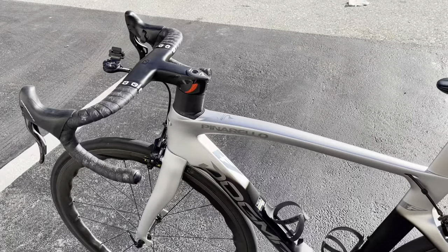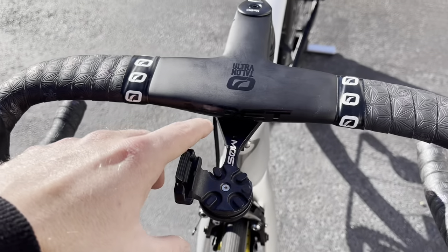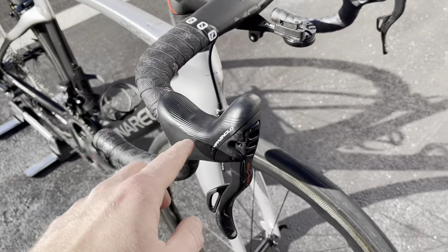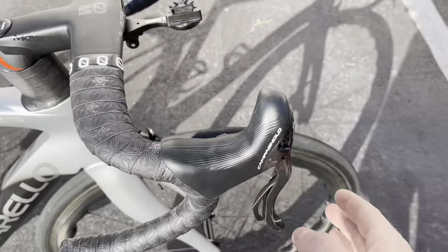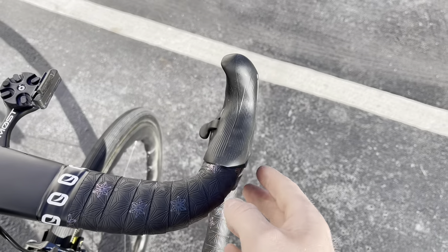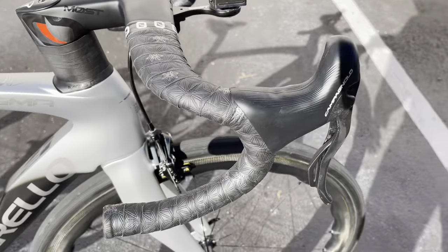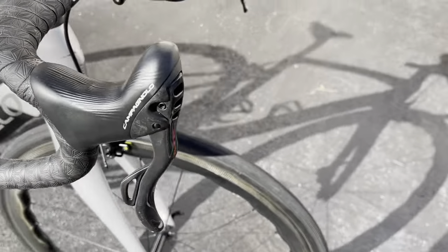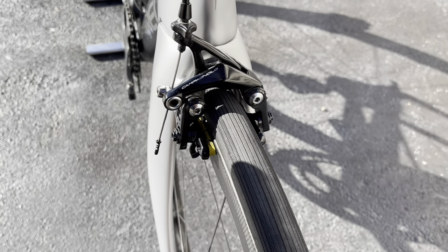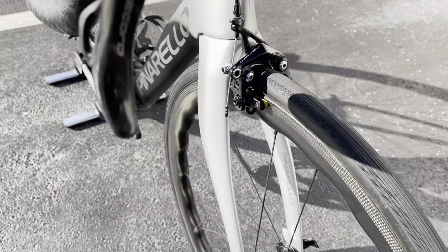It's still pretty lightweight for what it is. We have the Most computer stem and mount, and the Campagnolo Super Record 12-speed shifter — very ergonomic. Because it's not a hydraulic hood, you get a much sleeker, slimmer looking design. You can definitely tell the difference between hydraulic and non-hydraulic versions. We have Supercast bar tape with oil-slick galaxy logos, the EPS charge port, and the Campagnolo direct mount brakes with yellow carbon fiber brake pads.